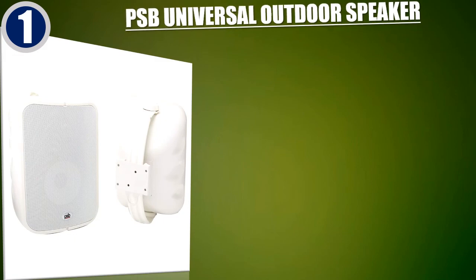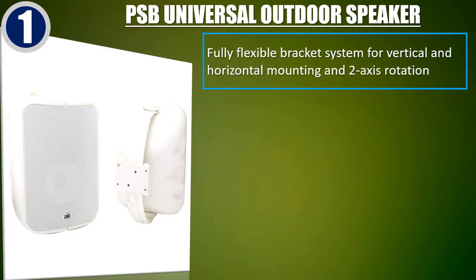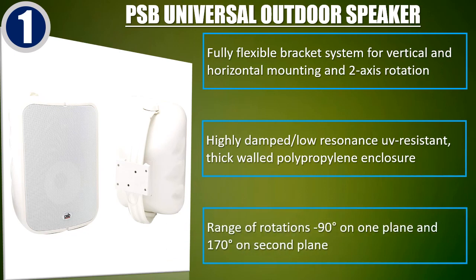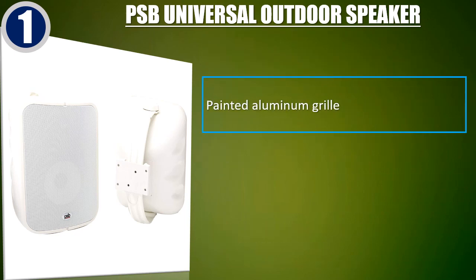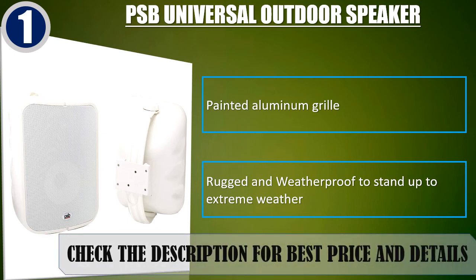Best of 1: PSB Universal Outdoor Speaker. Fully flexible bracket system for vertical and horizontal mounting and two-axis rotation. Highly damped, low-resonance, UV-resistant, thick-walled polypropylene enclosure. Range of rotations: 90 degrees on one plane and 170 degrees on second plane. Painted aluminum grille. Rugged and weatherproof to stand up to extreme weather. Check the description for best price and details.